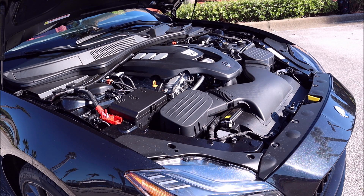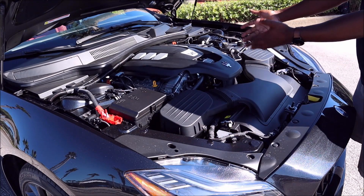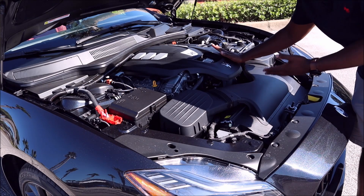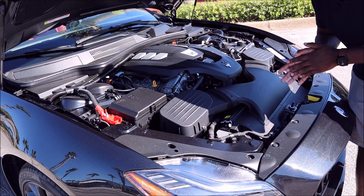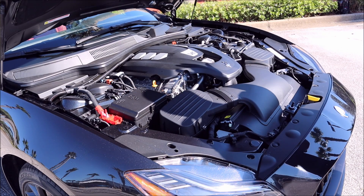The 0-60 for this is 5.5 seconds versus 4.8 seconds for the Mercedes-AMG GT 43 four-door coupe. Top speed for this Quattroporte GT is 168 mph compared to 177 mph for the AMG GT 43. The Quattroporte is more of an S-Class competitor, so that's where it measures up. Some people will say it's a downgraded engine — let me know in the comments: did the Quattroporte deserve this engine?